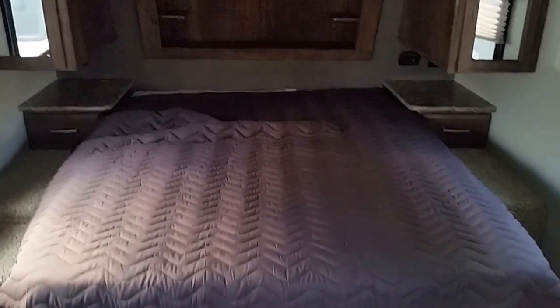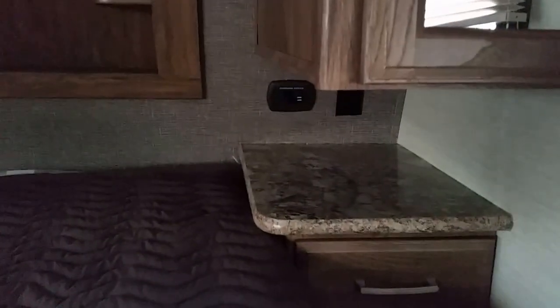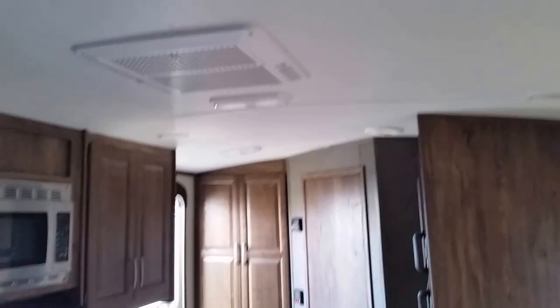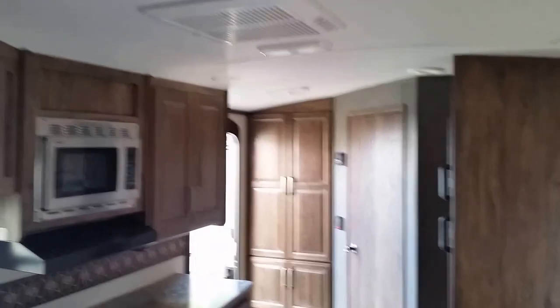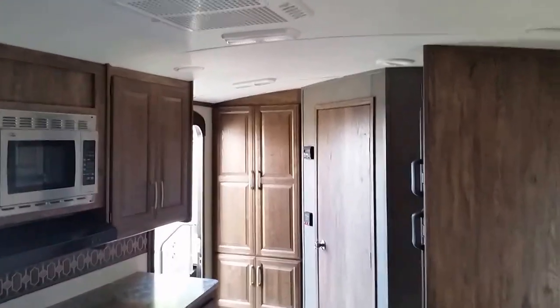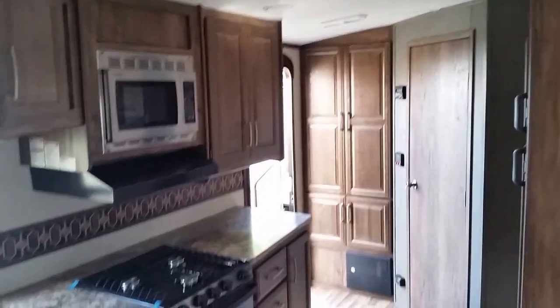In the master bedroom portion, there's a nice divider curtain for privacy, plus a lot of storage all the way around the bed, and a charging station for your smartphone, iPod, or iPad with outlets on both sides. On the interior construction, it uses a crown roof system — a couple of benefits there: being up in the Northeast, it gives easier snow and water runoff in wintertime, and it allows for a more spacious feel inside the coach.